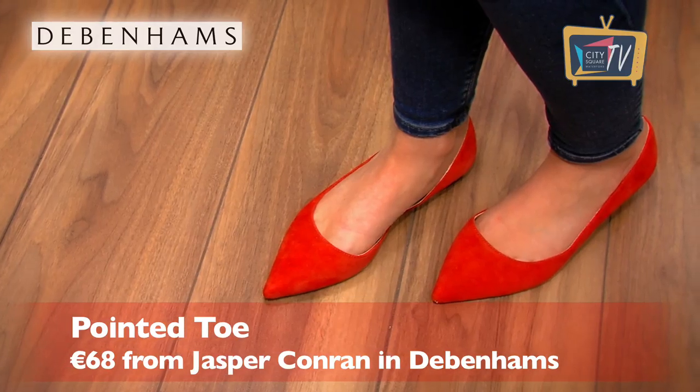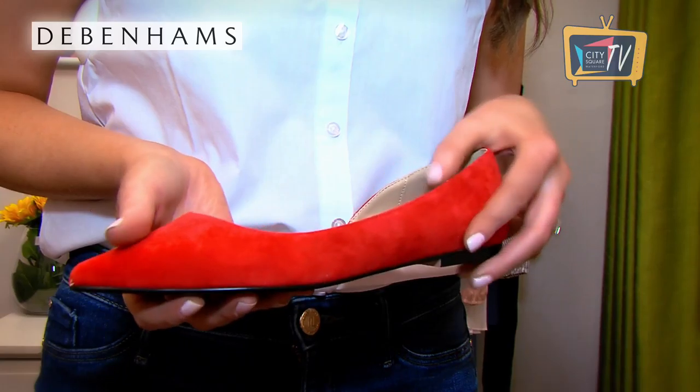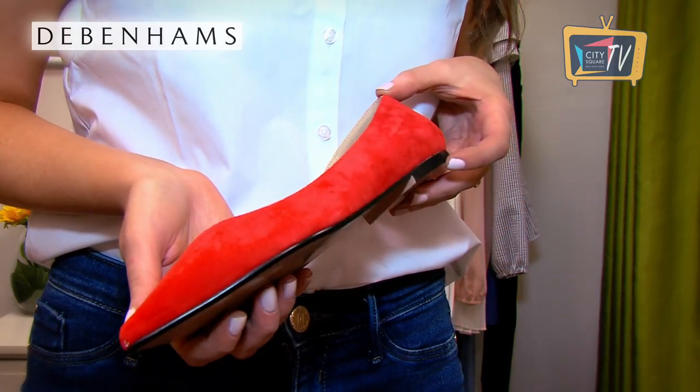Pointed toe flats are so flattering because they give the illusion of a longer leg. These ones are by Jasper Conran in Debenhams. They are really nice quality leather and a great way to add a pop of colour to your spring wardrobe.